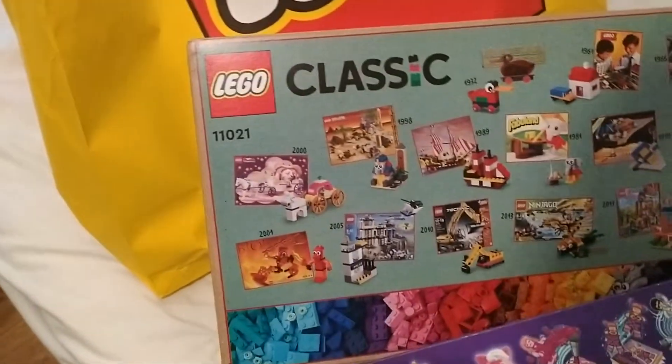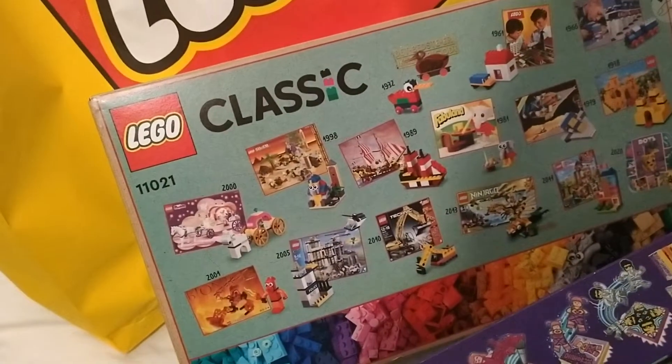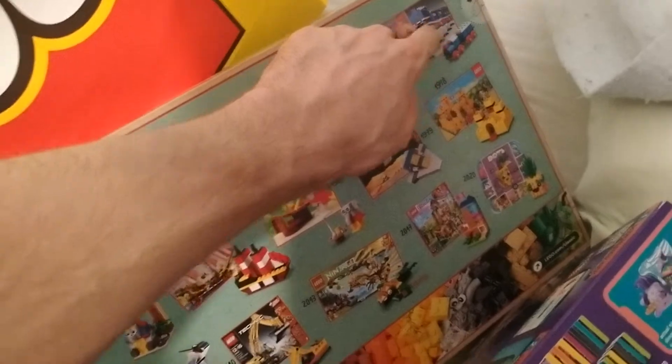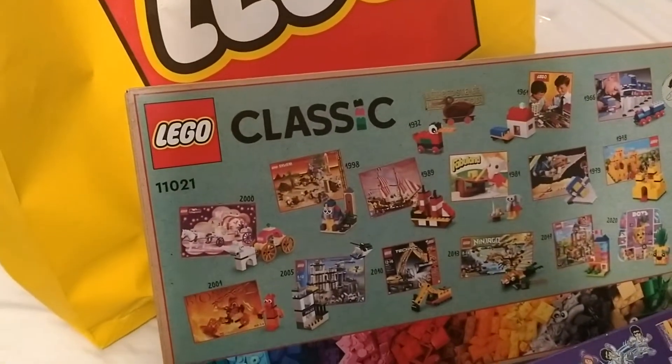So it was after Adventurers was out of production. I saw Orient Expedition though, and I loved that. None of this stuff I had in catalogs as a kid.